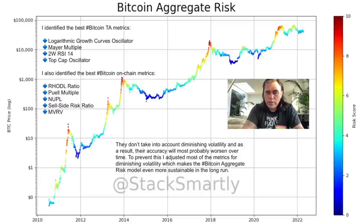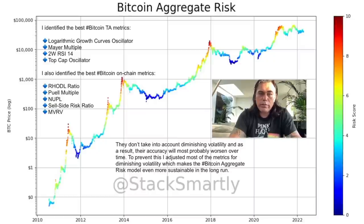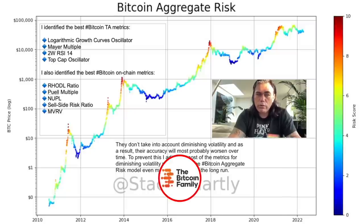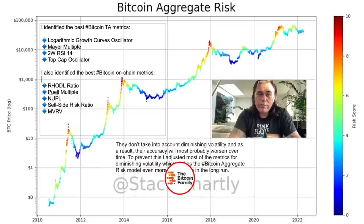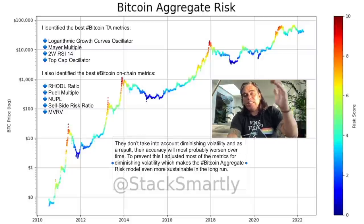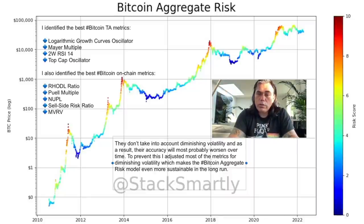This chart was created by Stack Smartly — I found it on his Twitter. He created the Bitcoin Aggregate Risk model, combining many metrics: the logarithmic growth curve, the Mayer Multiple, the two-week RSI, the top cap oscillator, and the best Bitcoin on-chain metrics — NUPL, the sell-side risk ratio, and MVRV. He also adjusted most metrics for diminishing volatility, because Bitcoin is getting less volatile over time, which makes the model more sustainable in the long run.